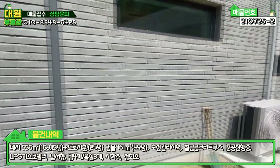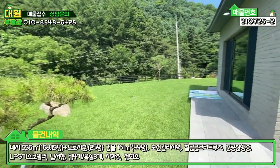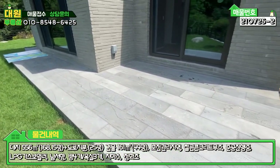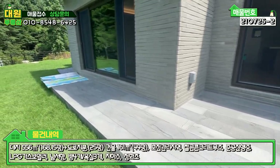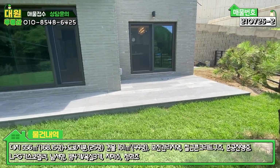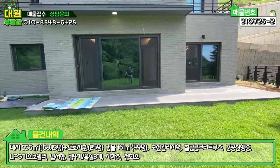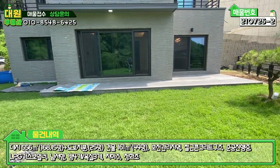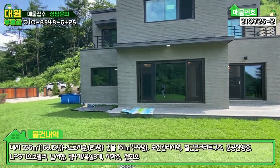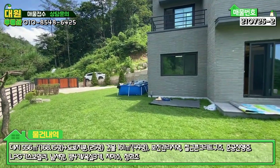대용량 충전식 가스통까지 설비가 완비돼 있네요. 그리고 또 하나의 장점은 현무암 디딤석으로 마감된 데크입니다. 이 데크는 방부목에 비해 관리가 굉장히 편하죠. 현무암 디딤석으로 마감된 철콘 데크까지 잘 돼 있는 모습 볼 수 있고, 외부보다는 내부가 정말 예쁩니다. 바로 내부로 들어가보도록 하겠습니다.